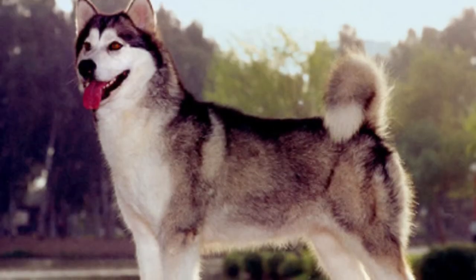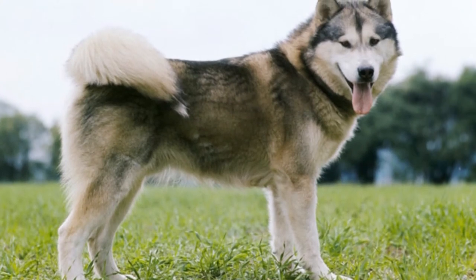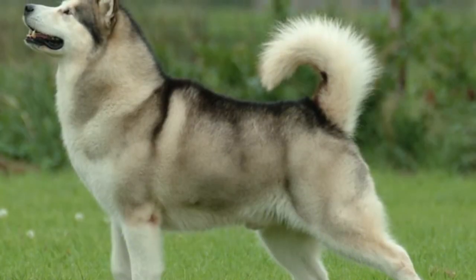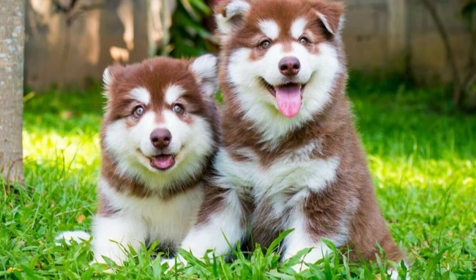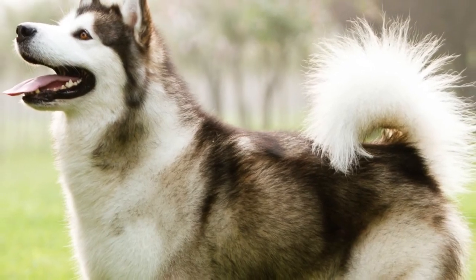Alaskan Malamute vs. Siberian Husky: The most striking difference in appearance between Malamutes and Huskies is their size, with the Malamute being much larger than the Husky. Huskies have smaller heads, and their ears are closer together than the Malamute's. They are also well-known for their bright blue eyes, whereas Malamutes, like most other breeds, have brown eyes.